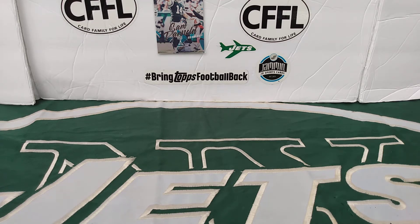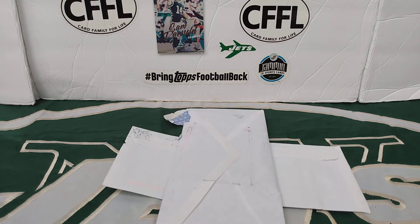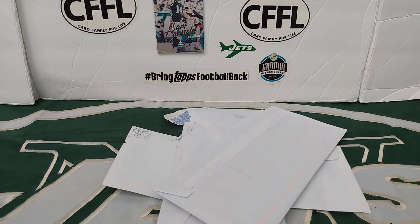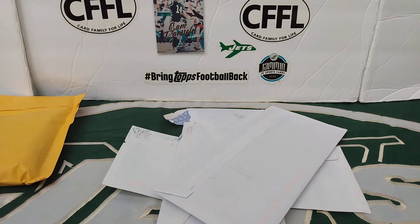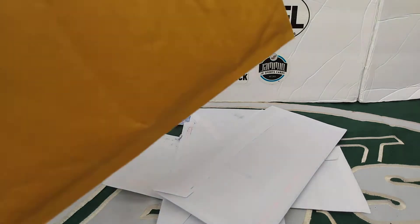What's up card family? Jetman80 back here with another video. Another mail day. One, two, three, four, five, and six.